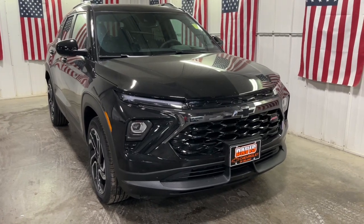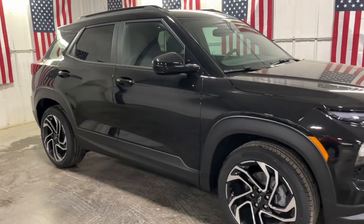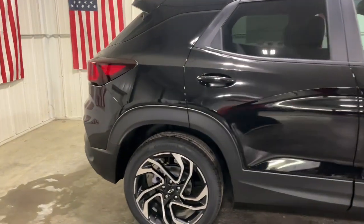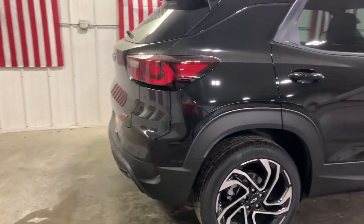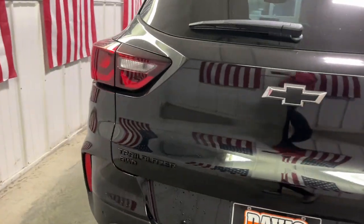Introducing the 2025 Chevrolet Trailblazer. Make the most of every adventure in this Trailblazer. Its spacious, comfortable cabin, flexible interior, and standard touchscreen connectivity make it easier than ever to relax and enjoy the journey.